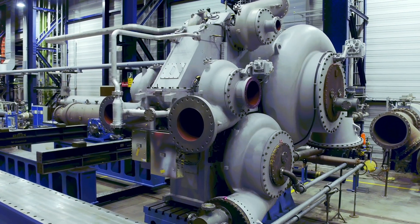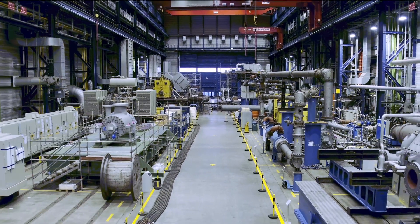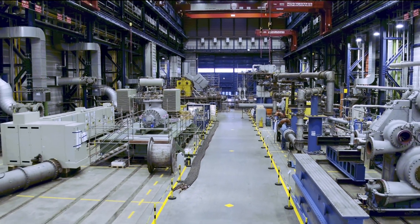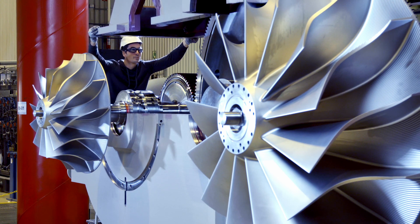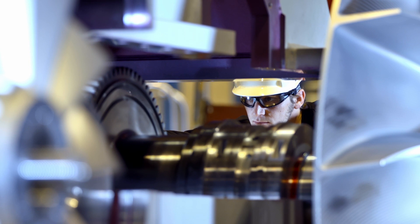We design and manufacture compressor solutions for the oil and gas industry, for oil and gas extraction applications, for transport and processing operations. Our customers are requesting high plant availability, 24-7, permanently over the years. And regarding the accuracy, it's the last microns that count.